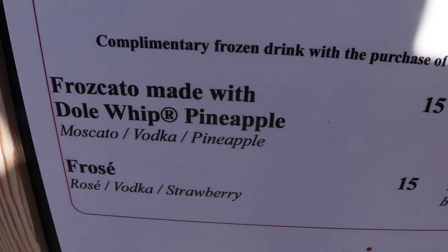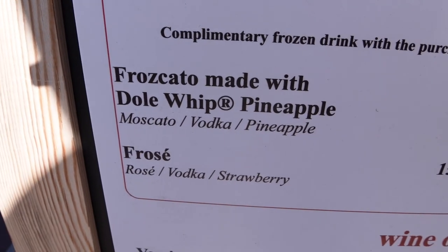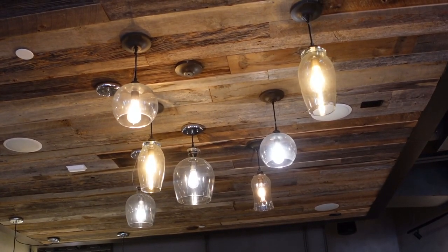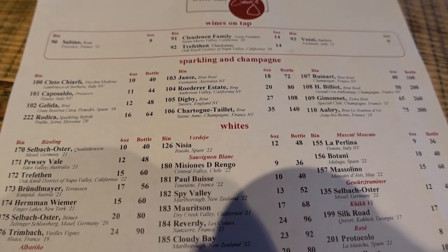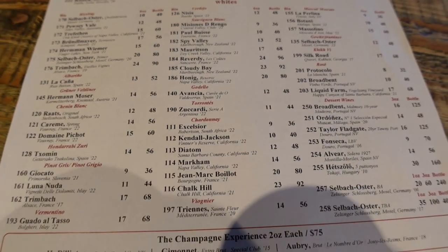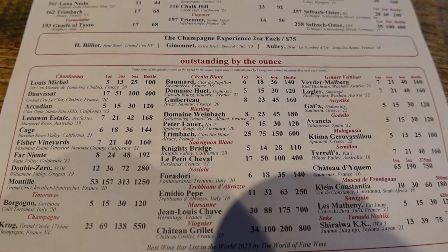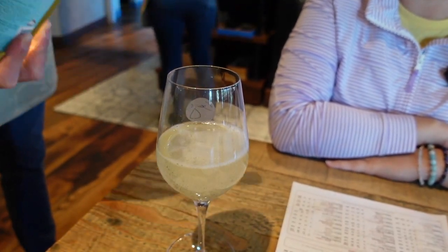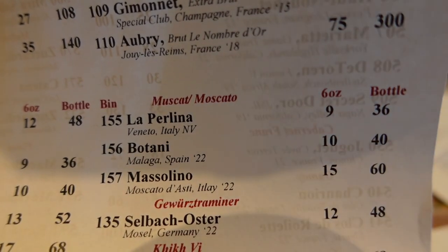Kristen was telling me the frascato here is really good — it's Dole Whip mixed with Moscato and vodka. I like how the lighting fixtures here look like upside-down wine glasses. They have an extensive wine list — 160 wines to choose from, all different price points from all parts of the world. I'm not a big drinker, but when I come here I like to get a glass of Moscato. It's a light, sparkling, sweet wine — not too sparkly. I think they call it La Parmina, an Italian Moscato, and it's $9 for a six-ounce glass. They have you taste it first to make sure you like it.